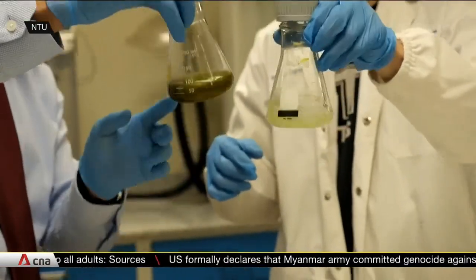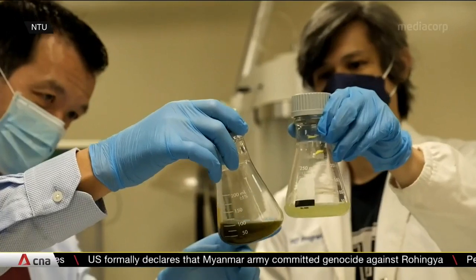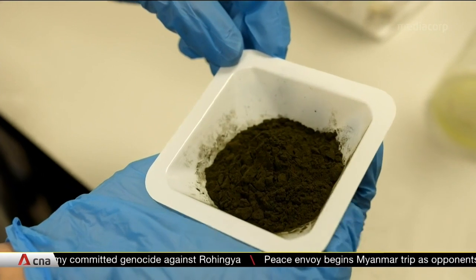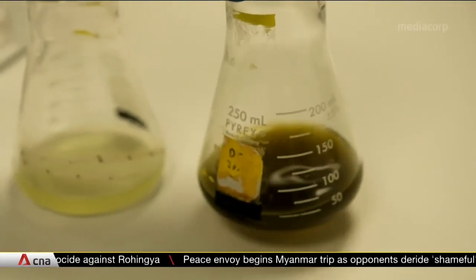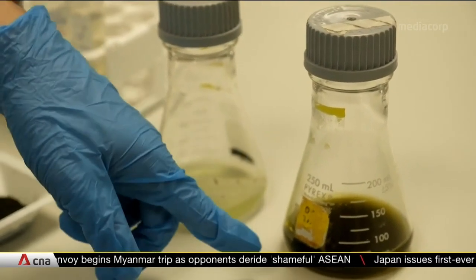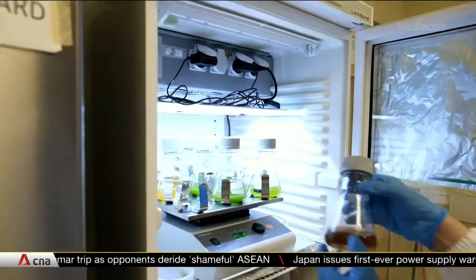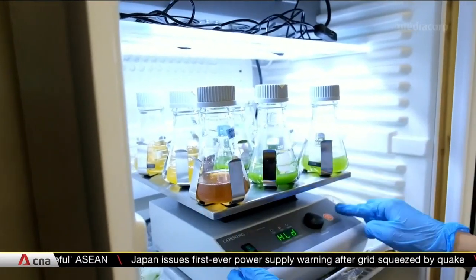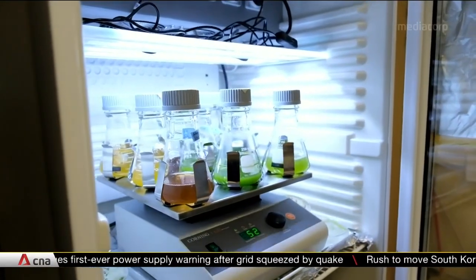The NTU team is looking to scale operations in two years by working with industry players. The market price of microalgae oil is currently about four times that of other vegetable oils; they hope to lower this by improving the quality and yield of its oil. Another area they're looking to make greener is energy consumption during production. The method has already received interest from several food industry partners.